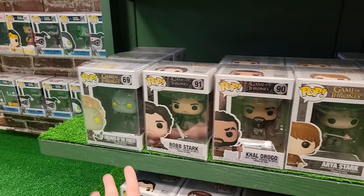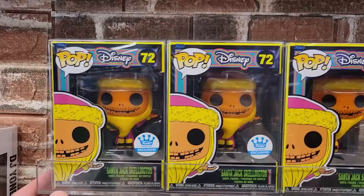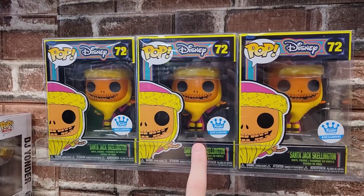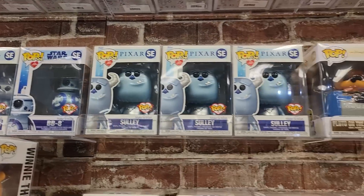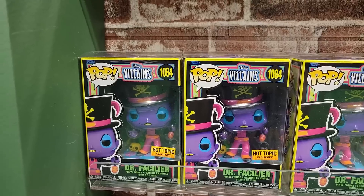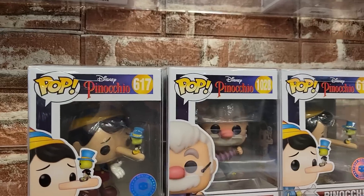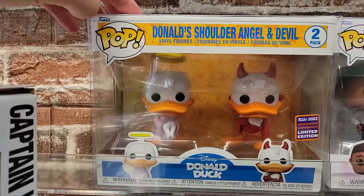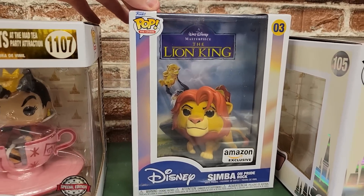I'm also considering getting this Sonic where he's holding the ring — I really like this pop. For those enjoying House of Dragons, I wanted to show you some of the old Game of Thrones pops they have here. For Disney they have some of the Blacklight Funko Shop exclusive Jacks. They also had some of the Bambi from SDCC, as well as some of the Make-A-Wish pops. Down here they have Dr. Facilier, Maleficent, and Captain Hook.